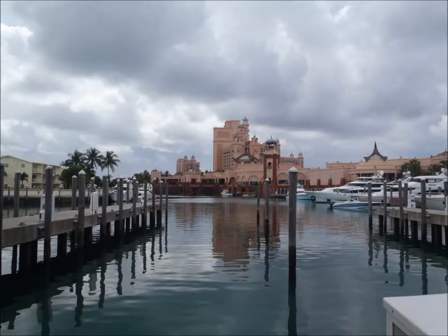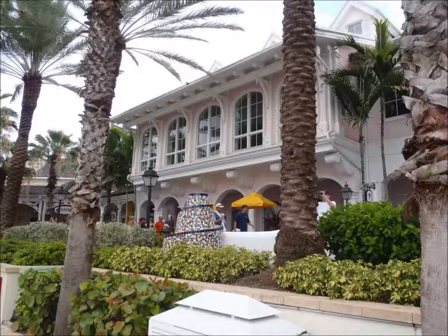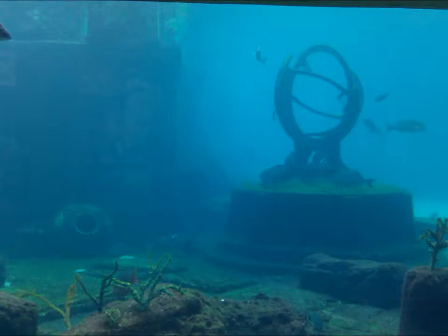The marina, where they restored it from 1994 to 1998 for 15 million dollars — and where we begin our adventure. This aquarium is the world's largest open-air marine environment at 11 million gallons, home to 50,000 different sea creatures.